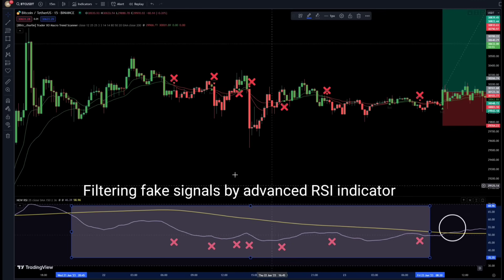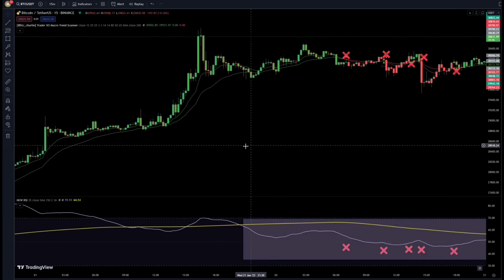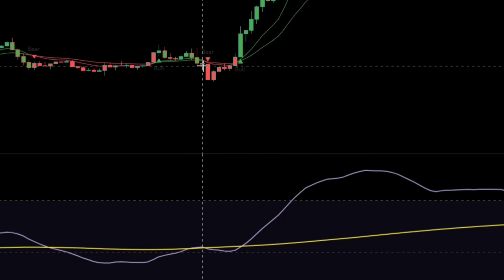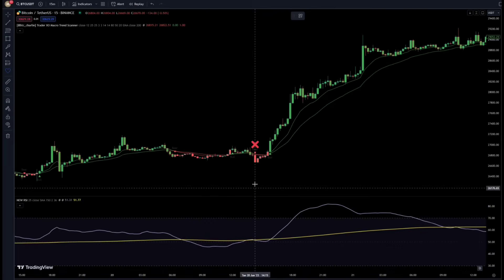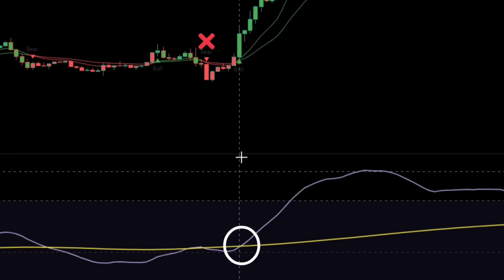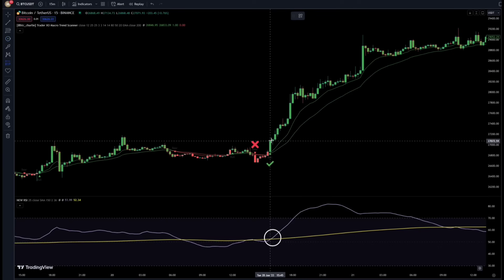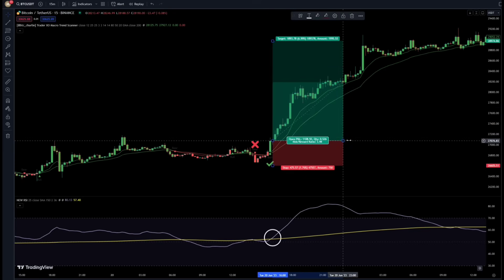This advanced RSI increases the win rate ratio of this strategy by a lot. Here we received a sell signal, yet RSI hasn't confirmed it, so the signal is fake. Again, we got a buy signal from the indicator, but this time the RSI graph has crossed upwards, confirming this signal, so this signal is correct. I open a buy position here because both conditions are fulfilled. See how far the price has risen.